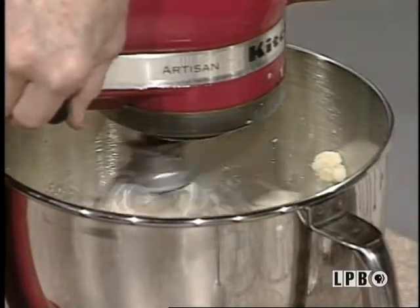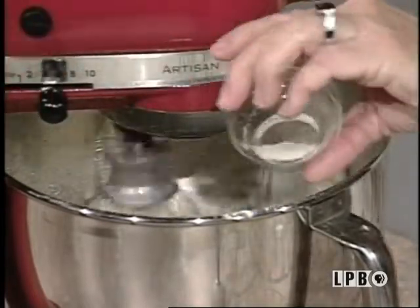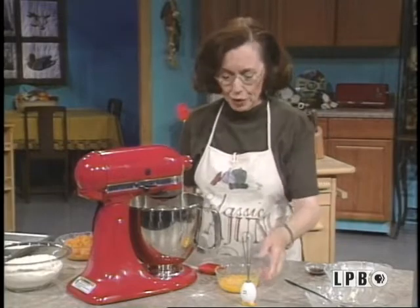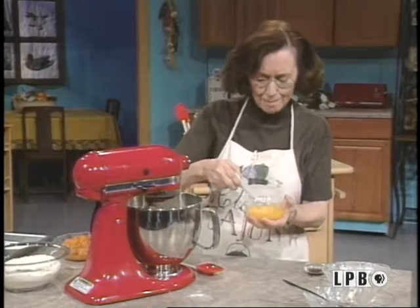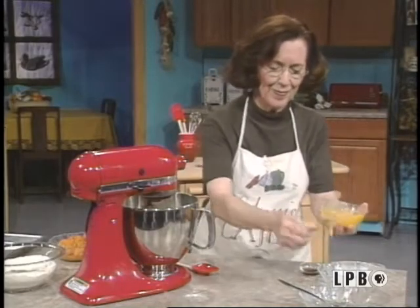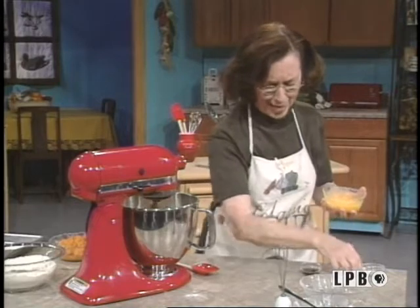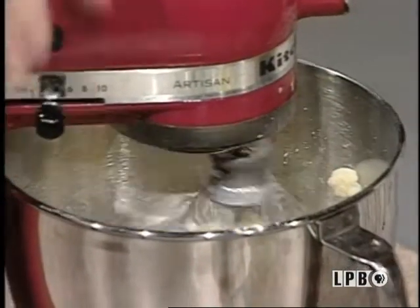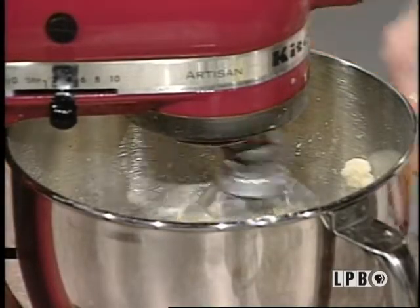Messy cook — all good cooks are messy. I'm going to add some baking soda and a little salt. Mix that up real well. To this I'm going to add some eggs, which I'm going to beat up with Mr. Edgar — we have named him Edgar. Edgar does such a good job. I'm going to add my eggs to this and beat that up real well. To this I'm going to add my vanilla flavor. That's mixing up real well.